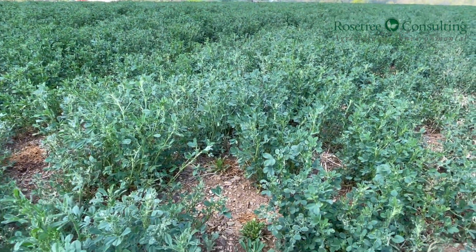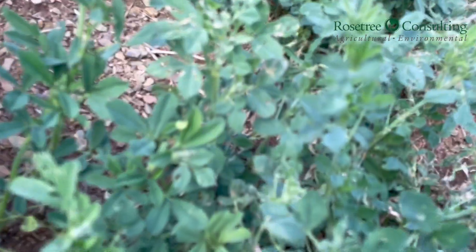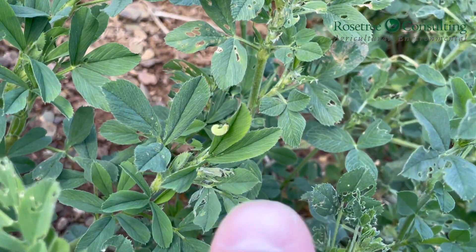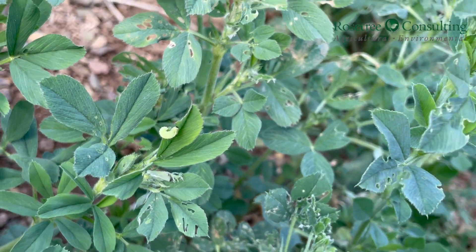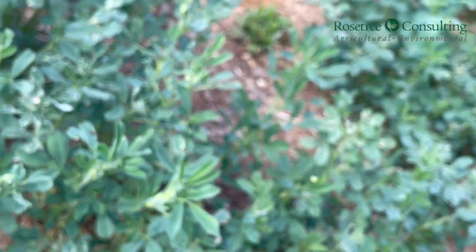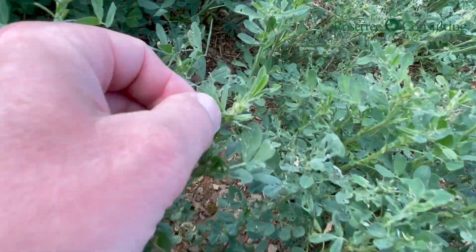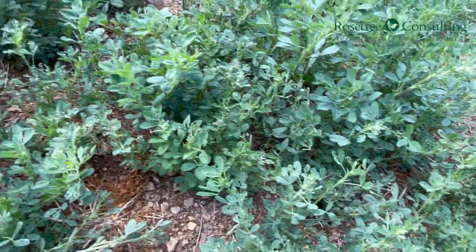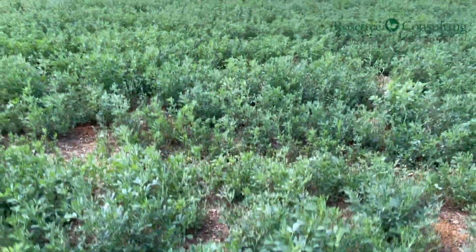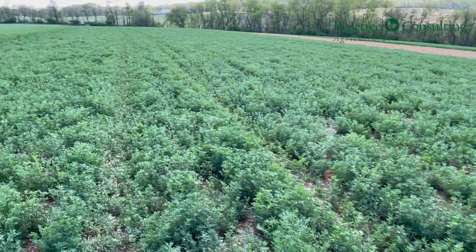Alfalfa weevil will start to get a disease when you have cold, wet weather. You can tell if the populations are getting that disease if you're starting to notice weevils that are wrapped around the tip of the leaf. This one here is wrapped around the tip of the leaf — that's the indicator that the populations are starting to get a disease and that they may crash over the next seven days, so perhaps you don't need another insecticide application. Here's another one wrapped around the tip of the leaf, perhaps an indication that disease is coming into this population.